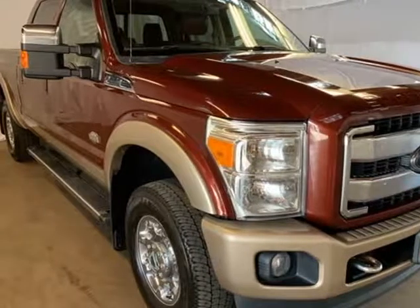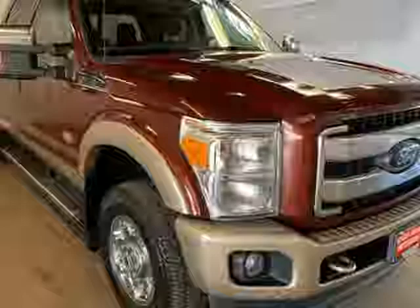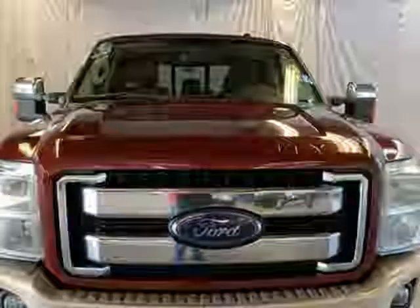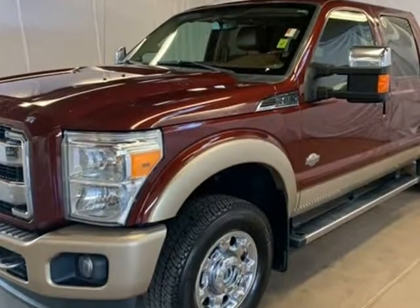This 2012 Ford F-250 SD is brought to you by Fidelity Auto Center. Recent arrival, Carfax one owner, clean Carfax. New brakes, non-smoker.